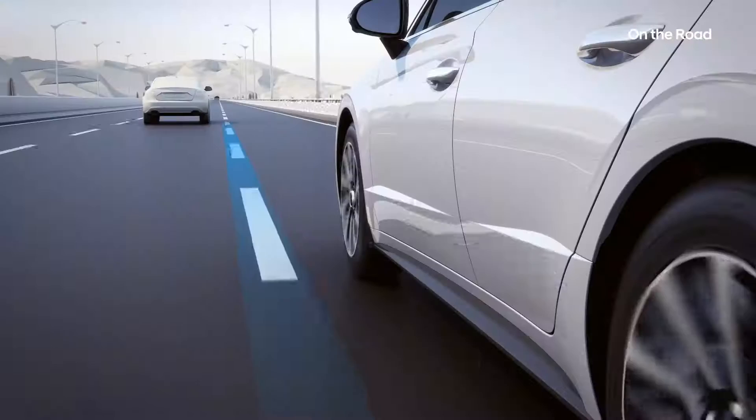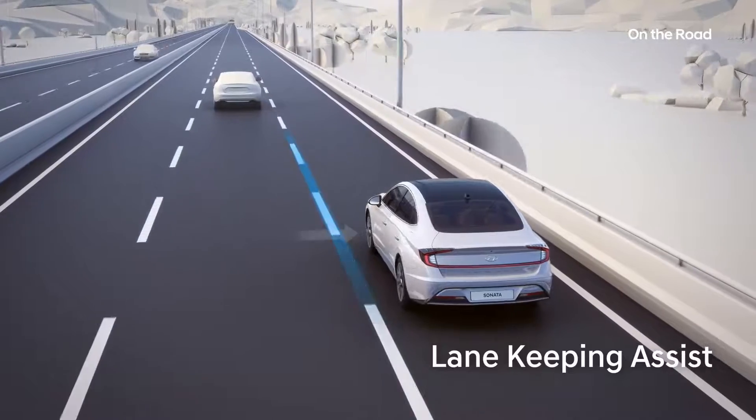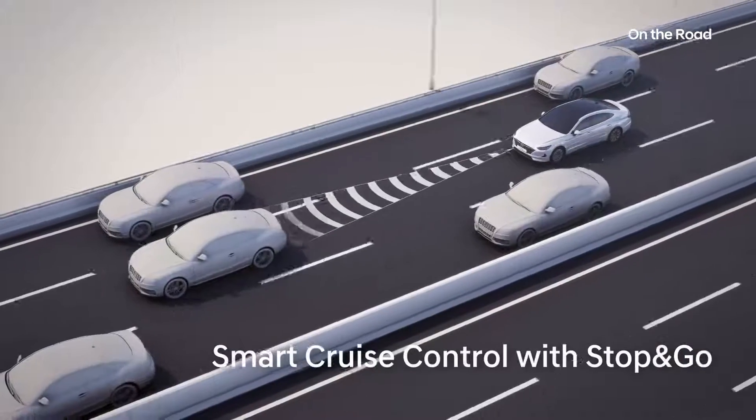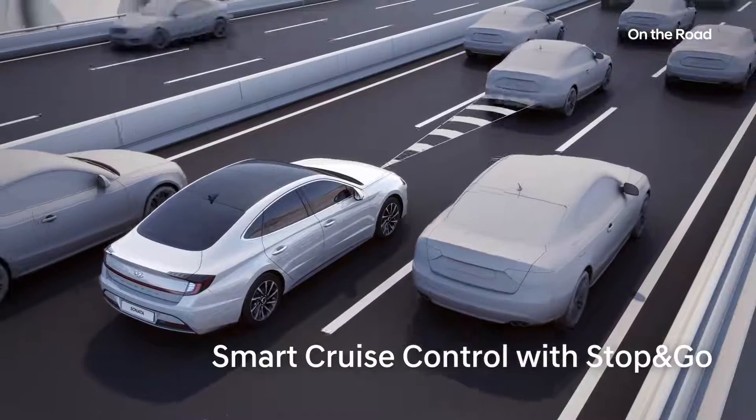It operates the Lane Following Assist function, keeping you in the middle of your lane, and the Smart Cruise Control function, maintaining a safe distance from vehicles in front.